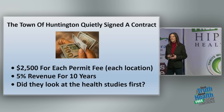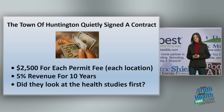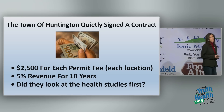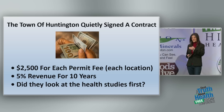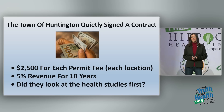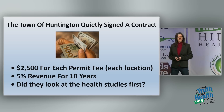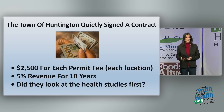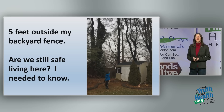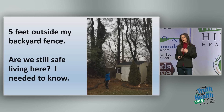The town of Huntington quietly signed a contract. Residents really weren't aware. They're getting money — $2,500 per location, per small cell — and they're also getting 5% revenue from Crown Castle for 10 years. But did they look at the health studies first? I don't think they did, because if they had, they would have learned information that would have made them think and pause.